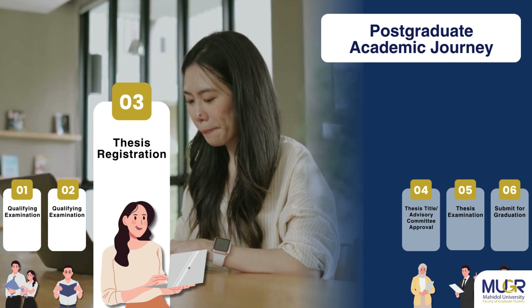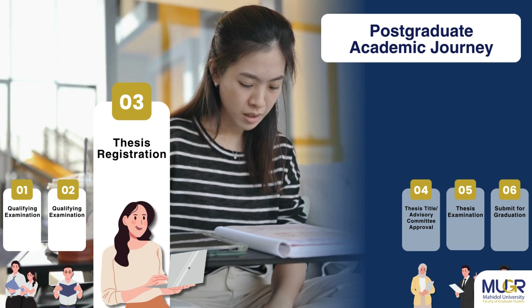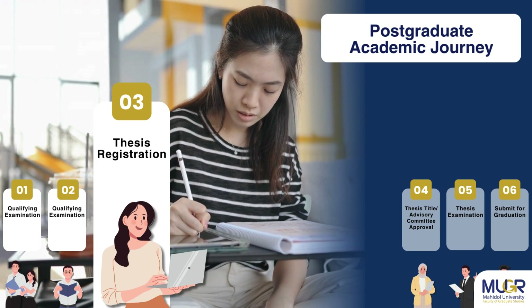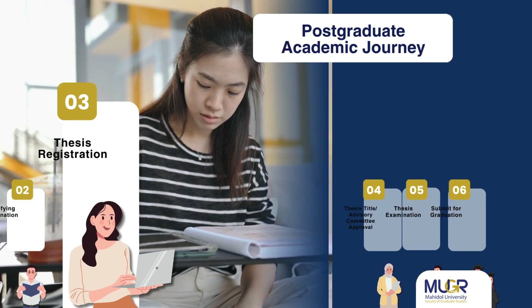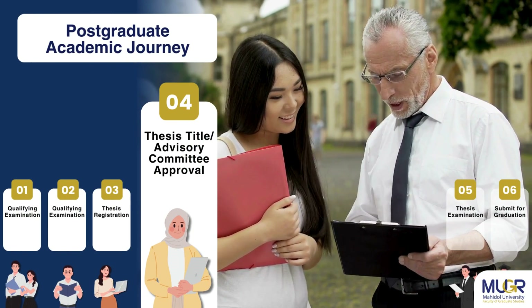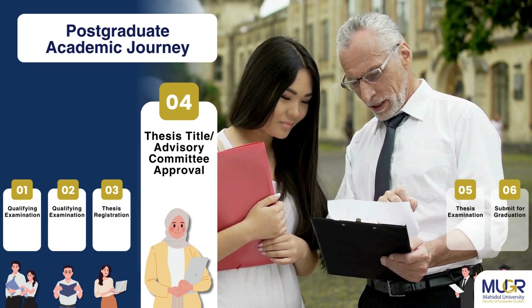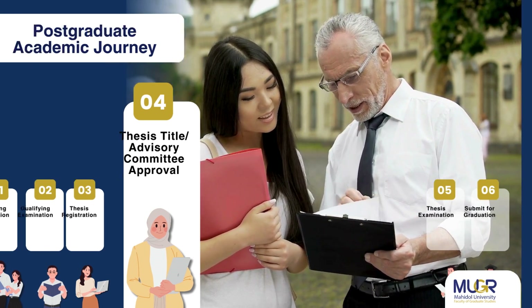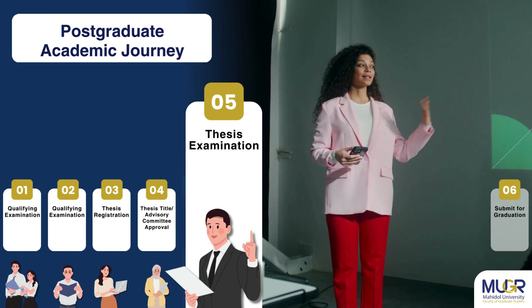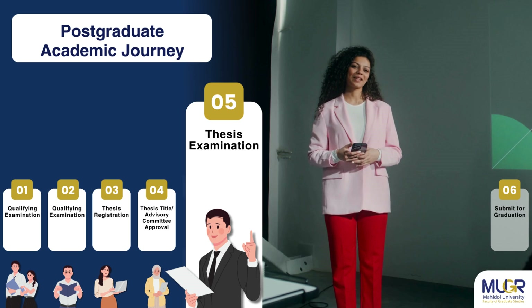Step 3: Students must register for their thesis, prepare a thesis proposal, pass the proposal exam, develop the thesis topic, and submit a thesis progress report every semester. Step 4: Students must receive approval for their thesis title and thesis advisory committee within two semesters after the thesis registration is made.